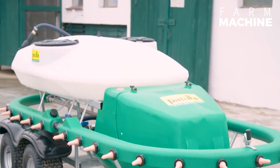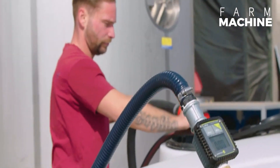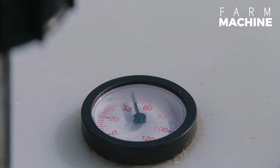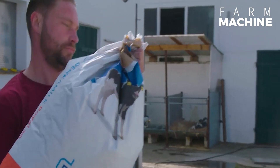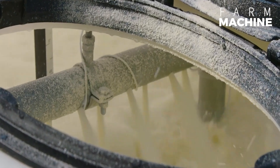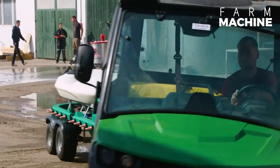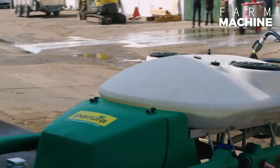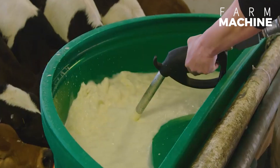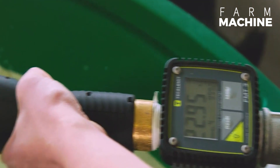Moving on, let's explore the dairy machine tailored for calves. Designed to facilitate milk consumption for our young ones, this machine brings joy to the calves while simplifying the cleaning process for the operators. Its user-friendly design ensures both the well-being of the animals and the convenience of the caretakers.